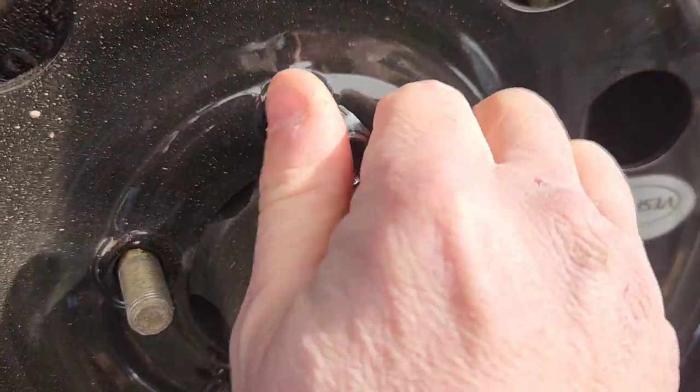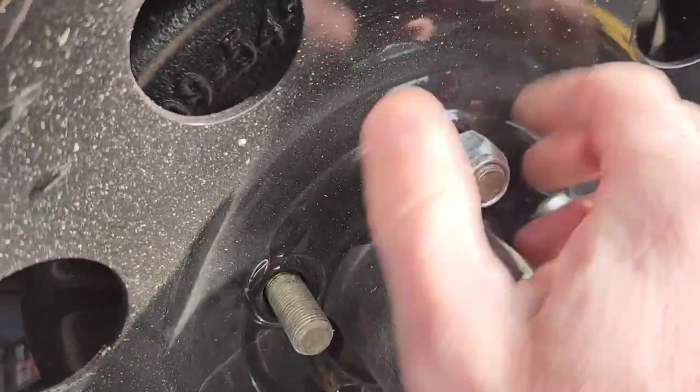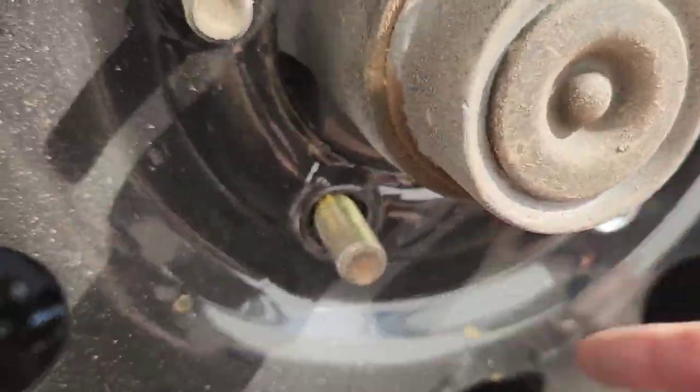And then yesterday it got to be late. I said, you know what, I'm not going to mess with this tonight. Let's just get this done next thing tomorrow morning. So here we are getting that tire checked.